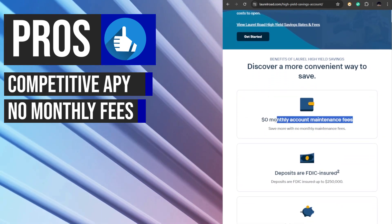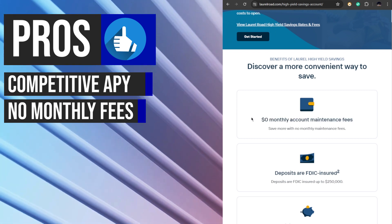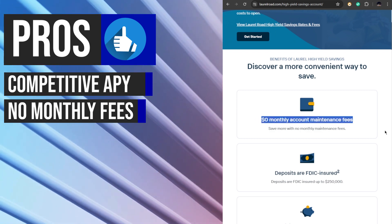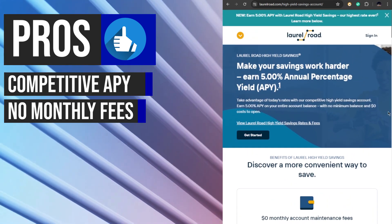The Laurel Road High Yield Savings Account does not charge any monthly maintenance fees. This benefit ensures that savers can maximize their savings without worrying about deductions from their account balance due to fees, making it a cost-effective option for those looking to grow their savings.